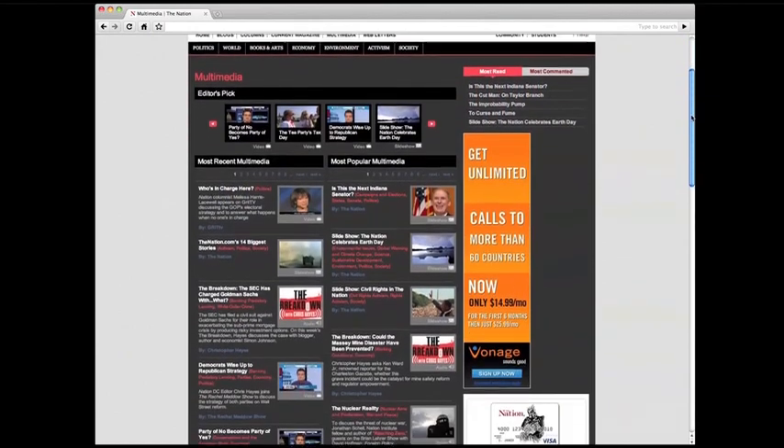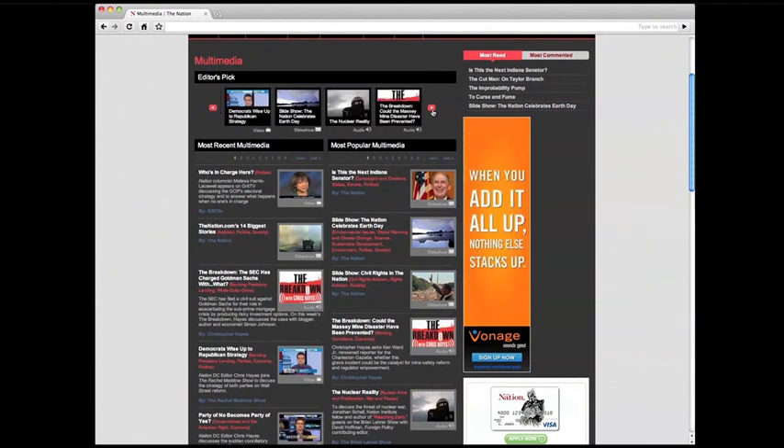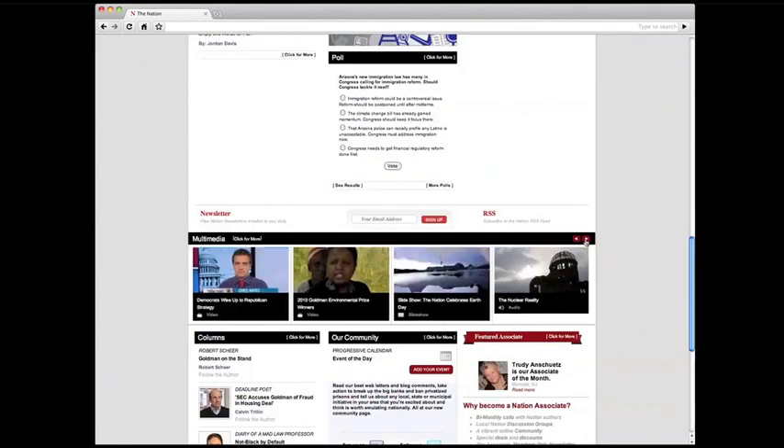Here is the brand new multimedia section, with videos, slideshows, and audio, including our popular new podcast, The Breakdown with Christopher Hayes. Our best multimedia is featured on the homepage's media band.